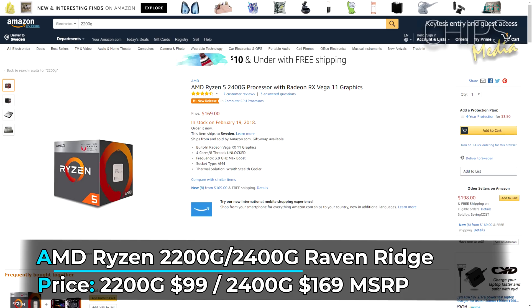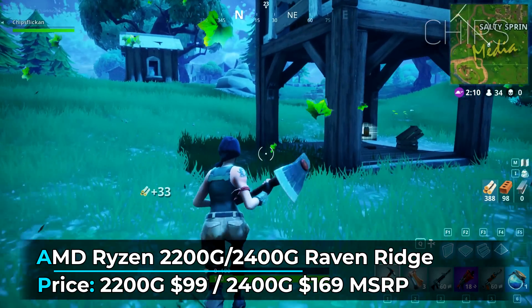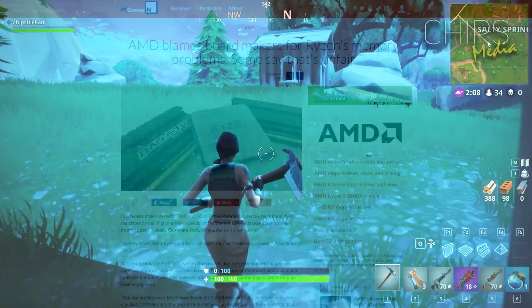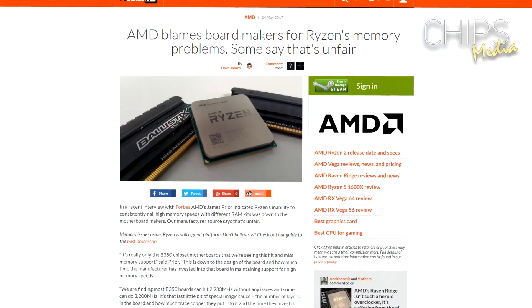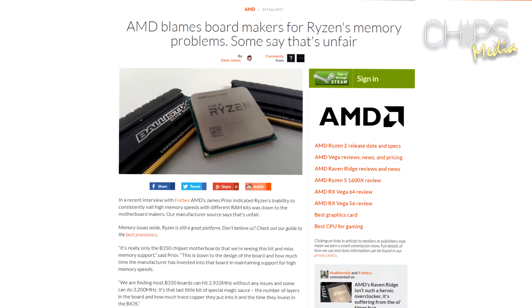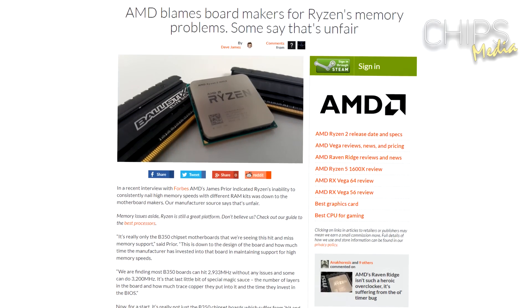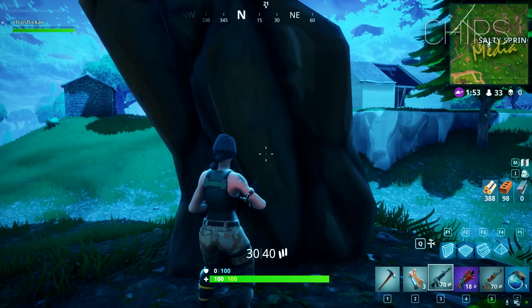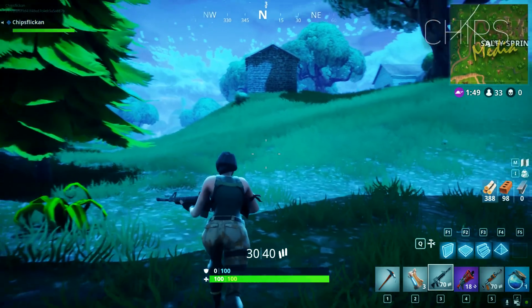When the AM4 chipset first came out about a year ago, AMD had some compatibility issues. In my case I had serious issues rendering videos where my PC would reboot during heavy render loads. A year has passed, and I have to say AMD has been working around the clock to get new drivers and updates out to fix the problems seen in the past.